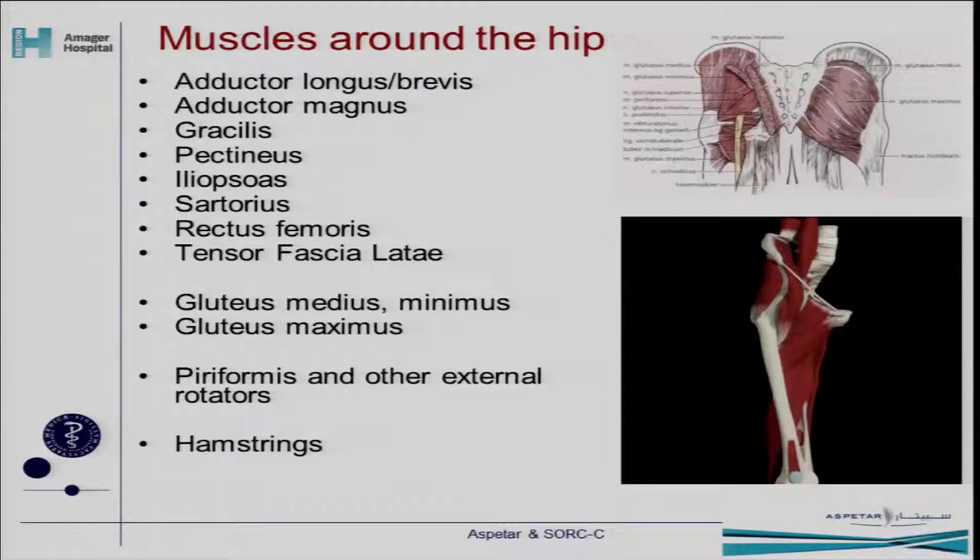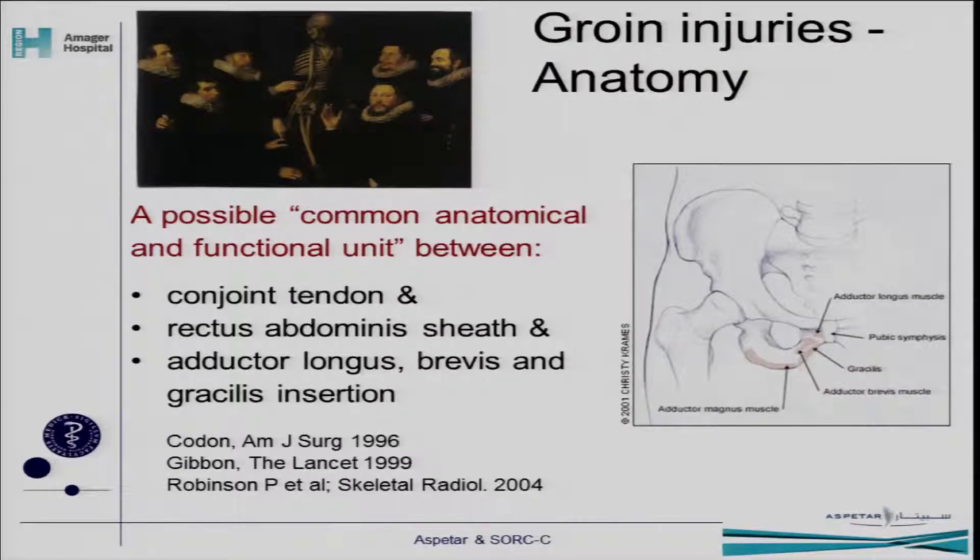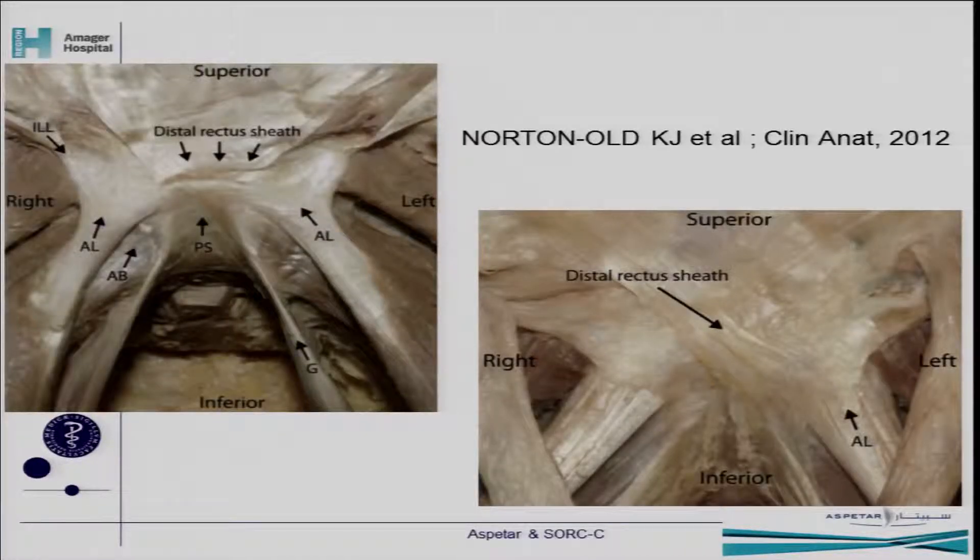As we heard yesterday, there are lots of muscles around the hip that are all important for stability of the hip and pelvis, and as such for all the reasons we can have groin pain. The psoas is a very important part of that. We also heard about the anatomy and the fibrous cartilage plate in front of the symphysis joint, the functional unit between the conjoint tendon, rectus abdominis, and the adductors — and we're still out there with the jury to see how it really works. These beautiful dissection images from a recently published paper show ligaments crossing, as Ernst Schilders described yesterday, and we can see the very close relationship of all these muscles.